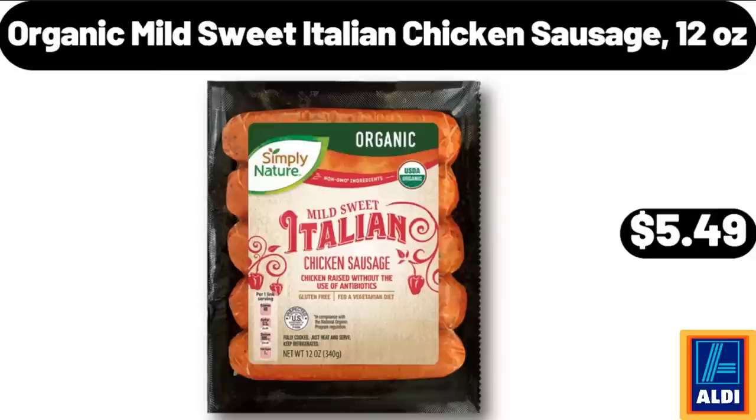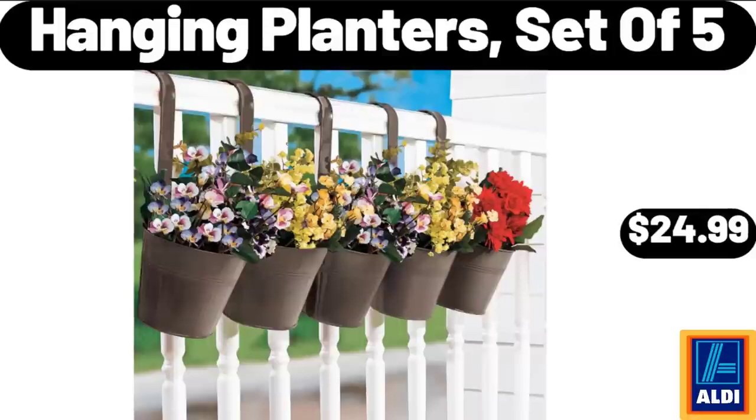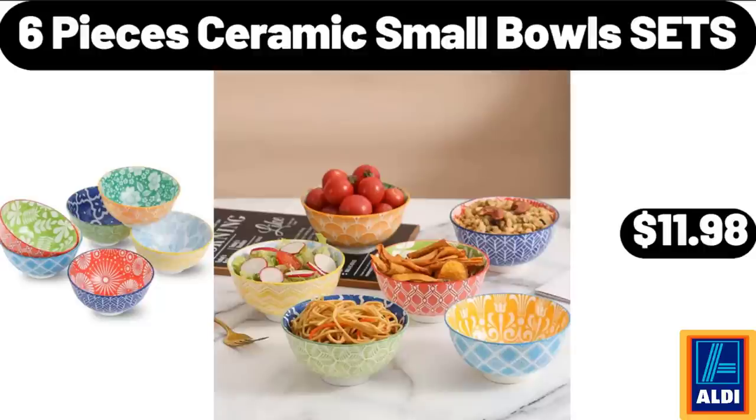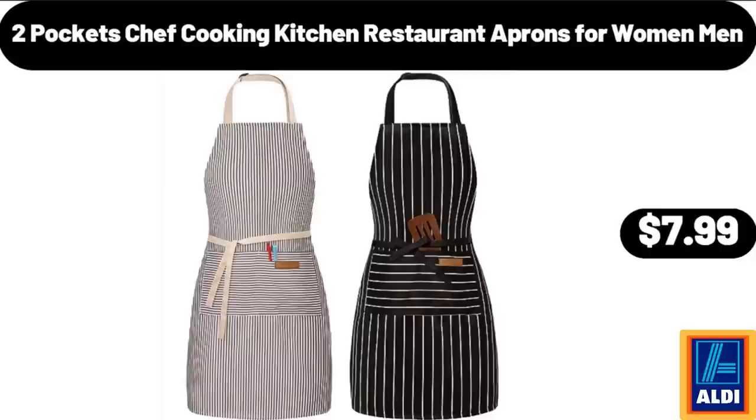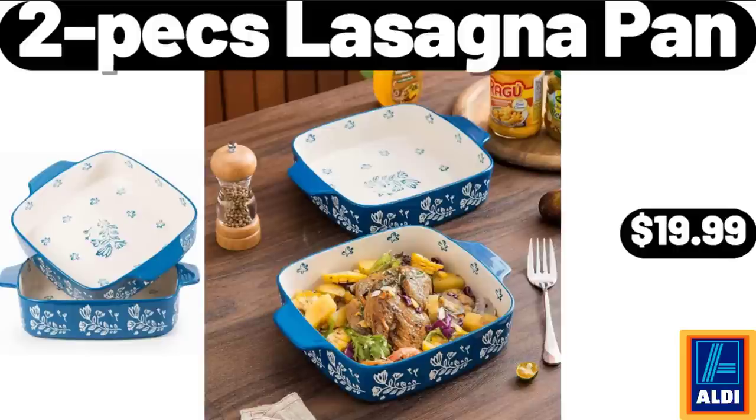Organic Mild Sweet Italian Chicken Sausage 12 ounces, $5.49. 5-Piece Dining Table Set, $89.99. Hanging Planters Set of 5, $24.99. 6-Piece Ceramic Small Bowls Sets, $11.98. 2-Pocket Chef Cooking Kitchen Restaurant Aprons for Women and Men, $7.99. Berryhill Hazelnut Spread, $2.45. 2-Piece Lasagna Pan, $19.99.